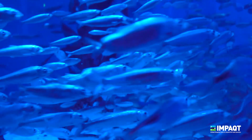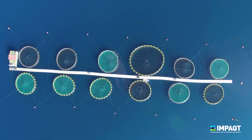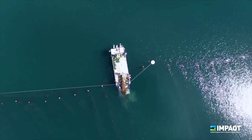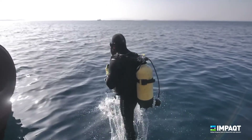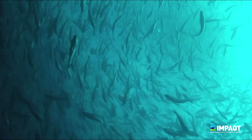Current aquaculture practices are generally a linear model, where the waste from the fish is released into the environment. At IMPACT, we are demonstrating how a new approach contributes to sustainable development and biodiversity – integrated, multi-trophic aquaculture.